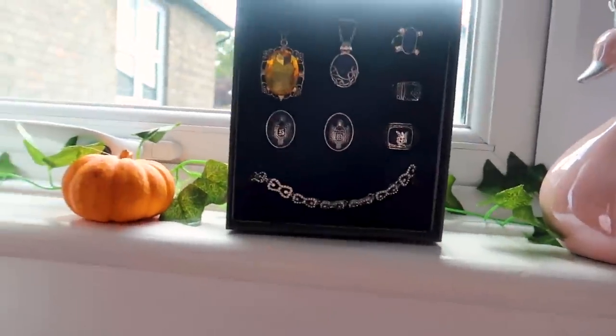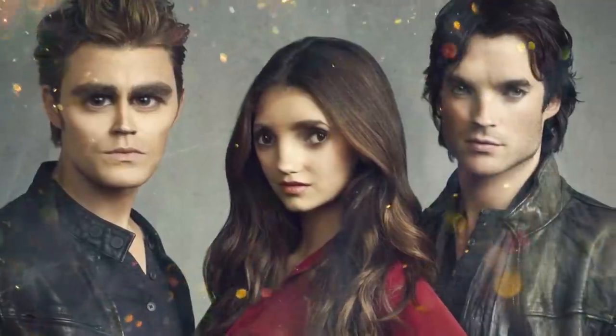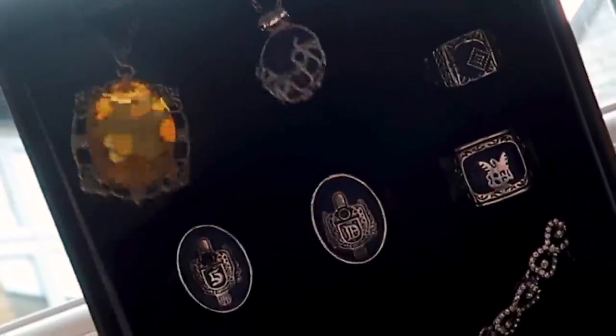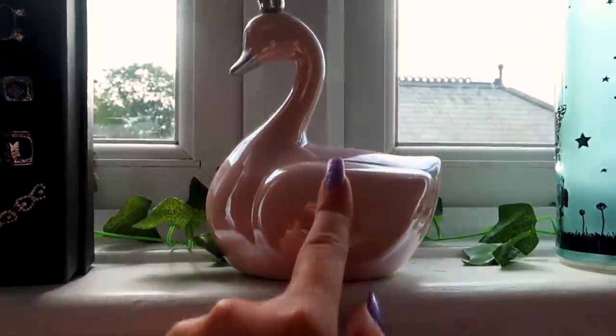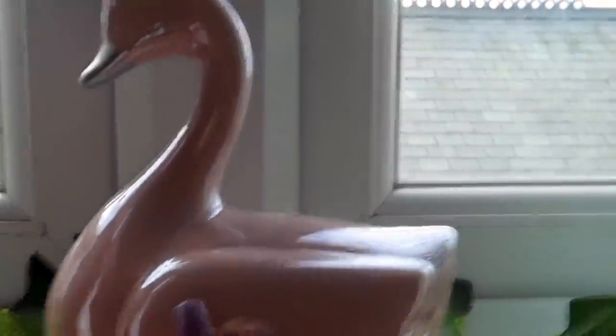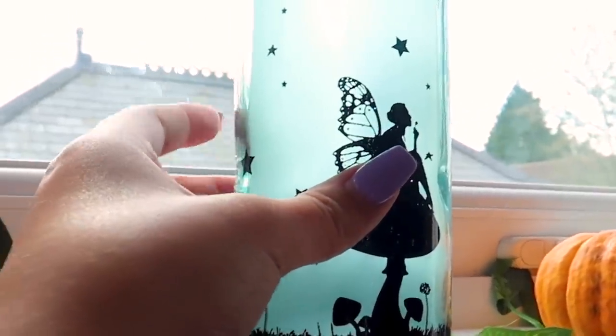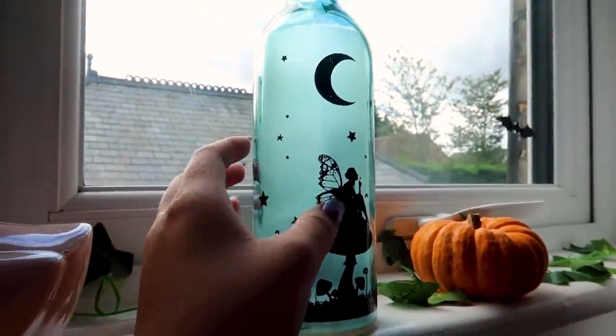Next I do have this Vampire Diaries jewelry set — Vampire Diaries is one of my favorite TV shows — so it just kind of sits here. I don't exactly wear them often. Then this isn't Halloweeny but it's just my money box. I have this really cute little lantern light which I got from a local shop — it lights up at night time — and my other pumpkin and I just have some vines here.